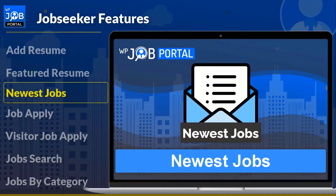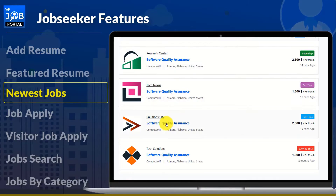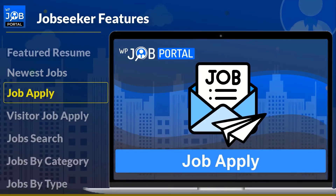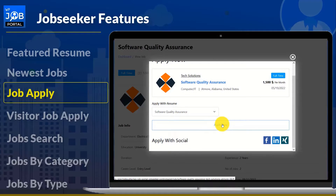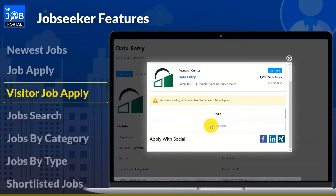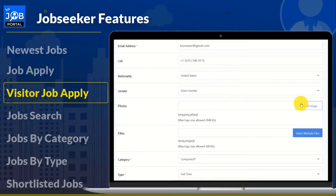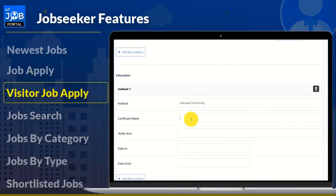WP Job Portal values candidate experience and strives to provide job seekers with relevant and useful opportunities. Job seekers can search for jobs by title and location and view them in detail. WP Job Portal handles the most basic and quick job application procedures while also providing more advanced functionality such as job tracking. Applying as a guest is beneficial for all visitors — any visitor can quickly submit a resume for any open position and receive email notifications.